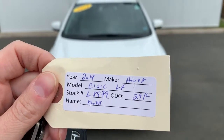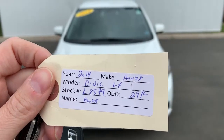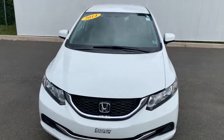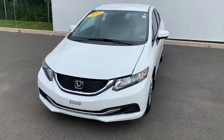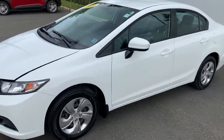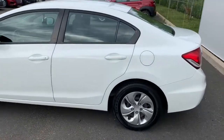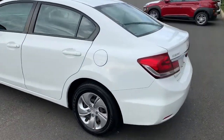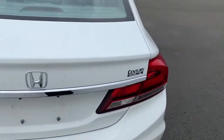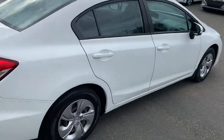Here we are with a 2014 Honda Civic LX four-door CVT with only 29,000 kilometers. It's white in color, looks awesome. Look at the body panels — we're going to do a walk around here. This is amongst the most popular models here in Nova Scotia.